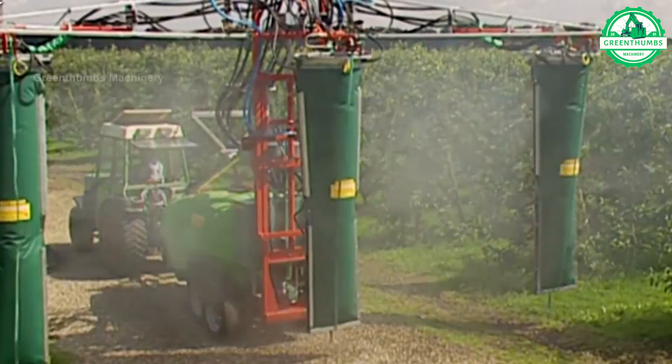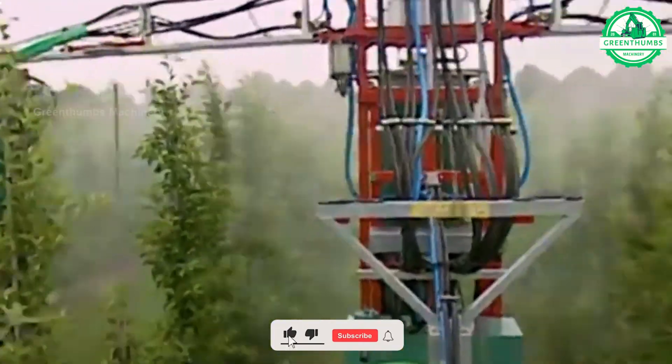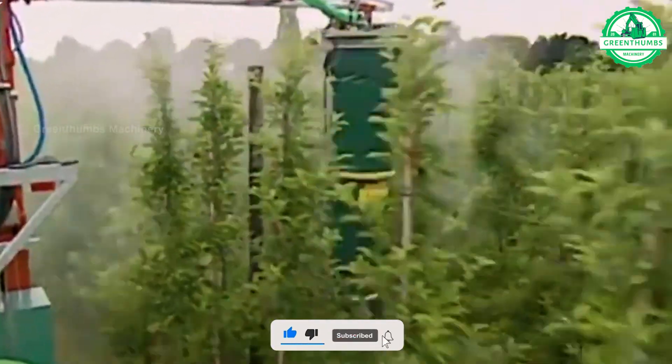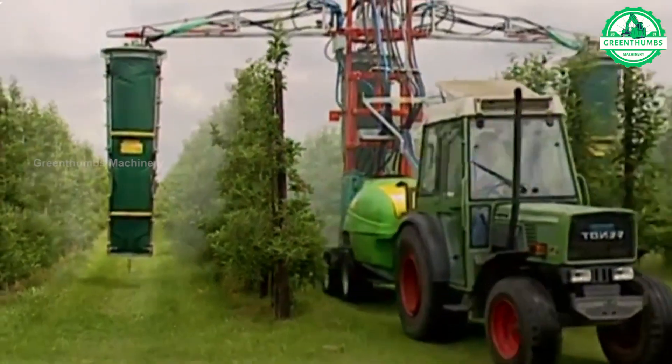The pesticide sprayer is a key tool in agriculture, used to apply chemicals onto crops for pest control. It consists of a tank, pump, and spray mechanism mounted on vehicles or aircraft.